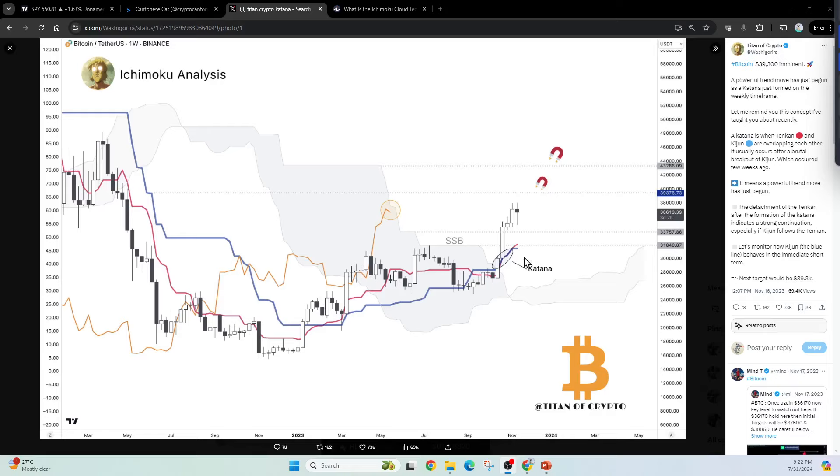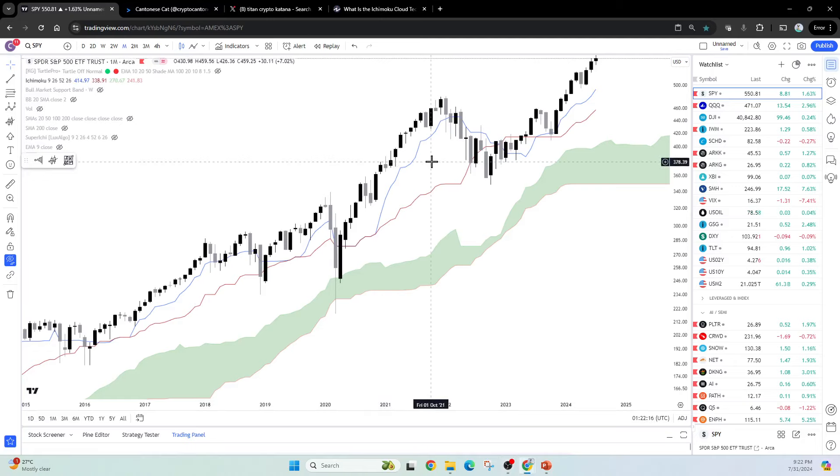One thing you can really see with Ichimoku Cloud is that it doesn't just provide a cloud, but also a couple of lines. It provides a line called the Tenken, or the conversion line, which is generally more of a leading line. It also provides a line called the Kijun, which is the baseline and is a lagging line. Whenever the leading line crosses over the lagging line, this is generally a pretty bullish indicator — you have a bull trend.